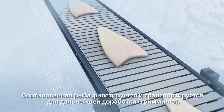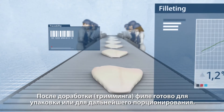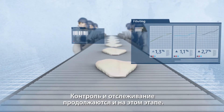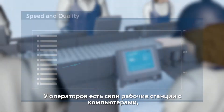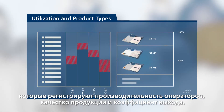Graded fish is filleted and then conveyed to the trimming process. Fillets are trimmed and prepared for packing or portioning on flow lines. The fish continues to be tracked and monitored. Trimmers have their own workstations with computers that register speed, quality, utilisation and product types.